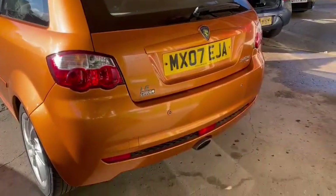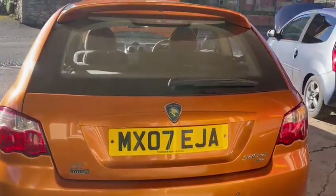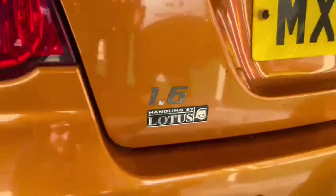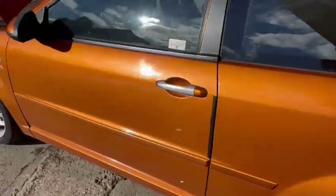It's the 1.6. Nice centre exhaust there — I think that looks cool. Handling by Lotus. So they're quite a fancy looking thing, aren't they? I like them.